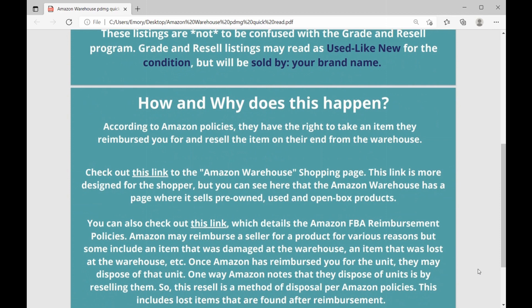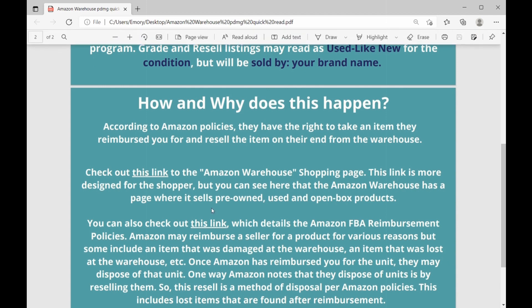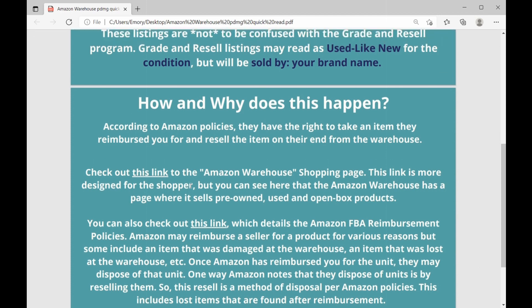According to Amazon policies, Amazon has the right to take any item that they reimburse you for and resell that item on their end from the Amazon warehouse. This link takes you to the Amazon warehouse shopping page where you can shop products that are sold by the Amazon warehouse. This page is more designed for the shopper, but you can see that Amazon warehouse sells pre-owned, used, or open box products.